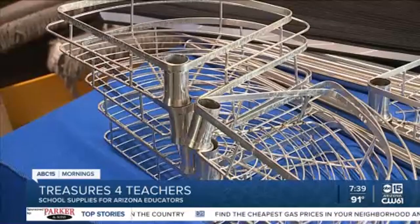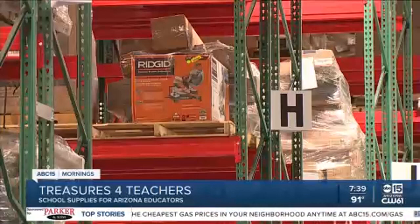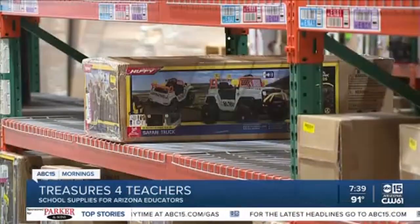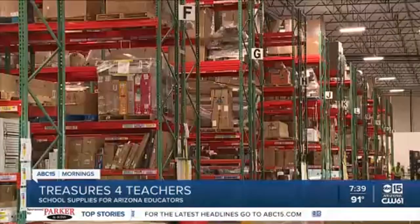There's a $35 membership fee for Treasures for Teachers, and Jennifer says it's been worth every penny. Knowing that she can budget $25 a paycheck and go to Treasures for Teachers, she knows she's going to buy enough supplies to last a quarter or a couple of weeks.